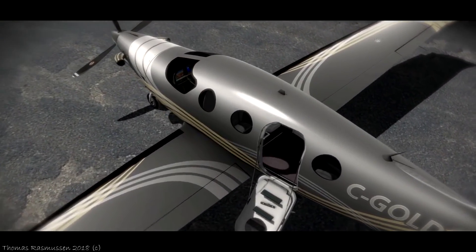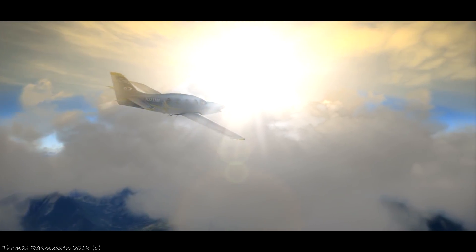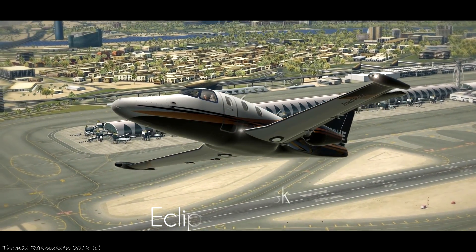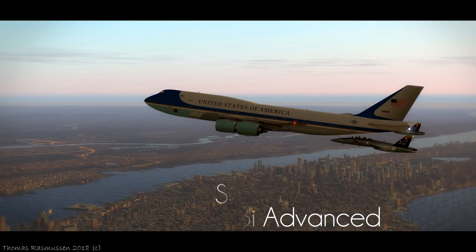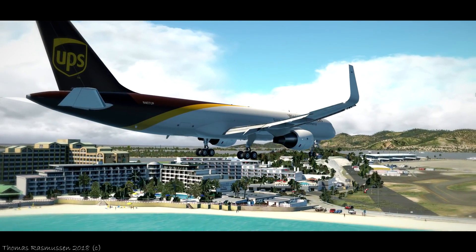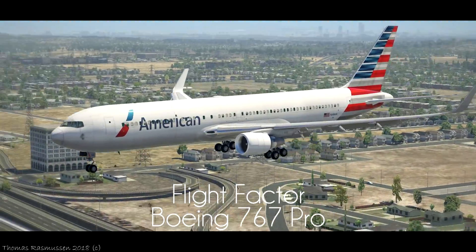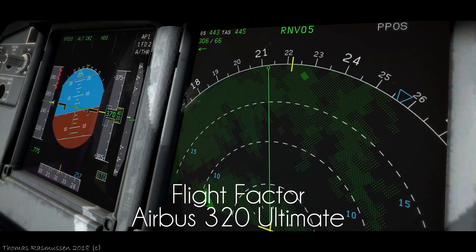We are drawing one winner each day from December 18th to December 25th. The first X-Plane 11 add-on we are giving away is the AeroBask Epic E1000, then the AeroBask Eclipse 550NG, then the Magknight Boeing 787, SSG's Boeing 747-8i Advanced, Flight Factor Boeing 777 Worldliner, Flight Factor Boeing 757 V2, Flight Factor Boeing 767 Pro, and the last add-on on December 25th is the Flight Factor Airbus 320 Ultimate.